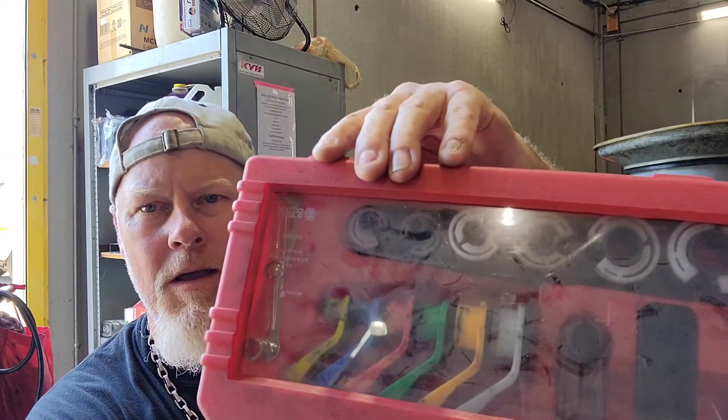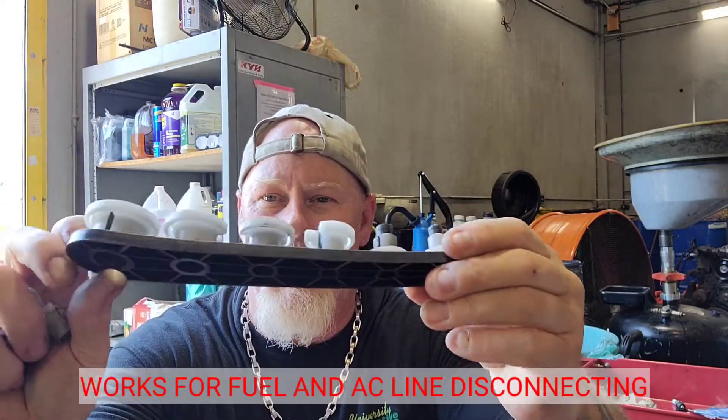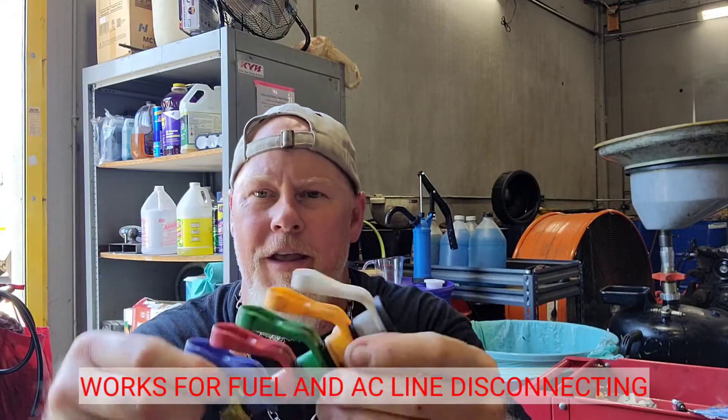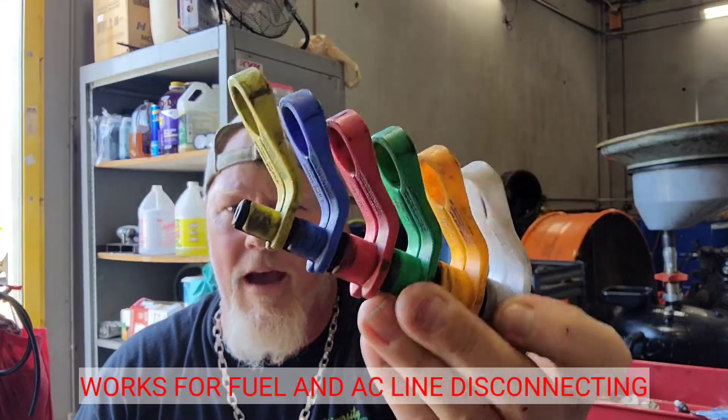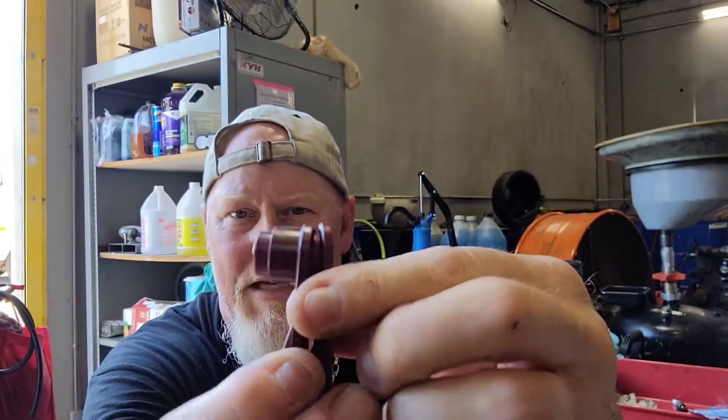The other set you want for servicing is this one here — it's Matco-branded but I'm pretty sure it's made by Lyle. This is a good set because it has several things in there, not just for fuel. For the longest time these fuel line disconnect tools were all I ever used, but eventually I found these other pieces here and I use them almost all the time — they work on so many different fuel systems. The set also includes two pieces specifically for Ford transmission cooler line disconnects.